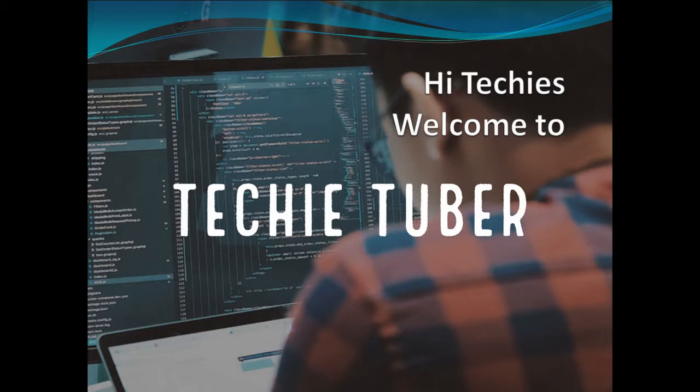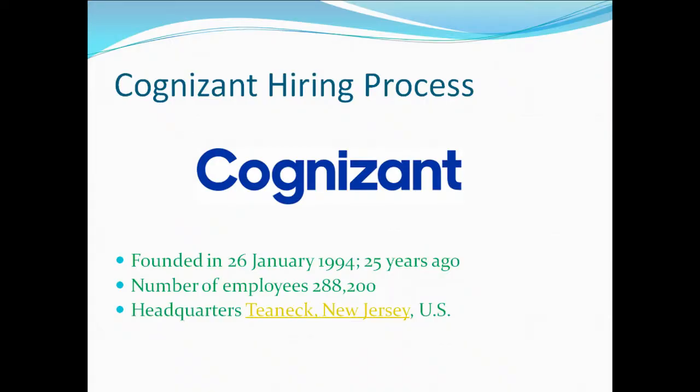Welcome to TechyTubers. Today we are going to discuss the recruitment process of Cognizant. Cognizant was founded on 26th January 1994, has completed 25 years of service, the employee strength is 288,200, and it is headquartered in Teaneck, New Jersey, in the US.